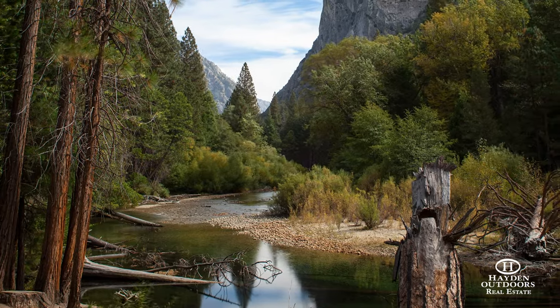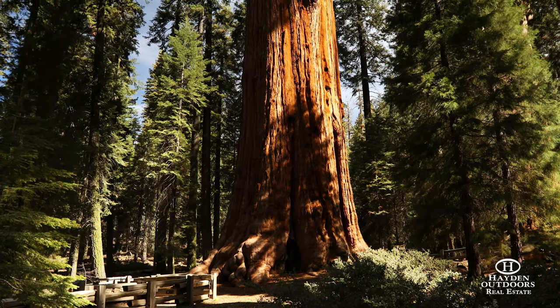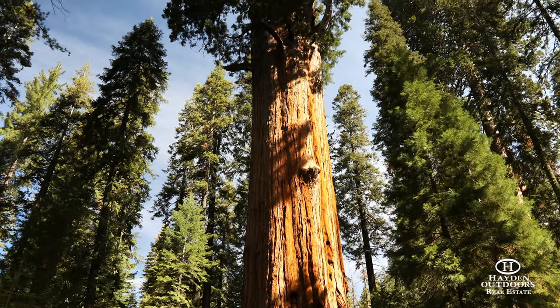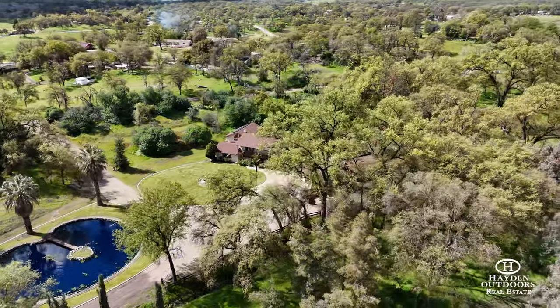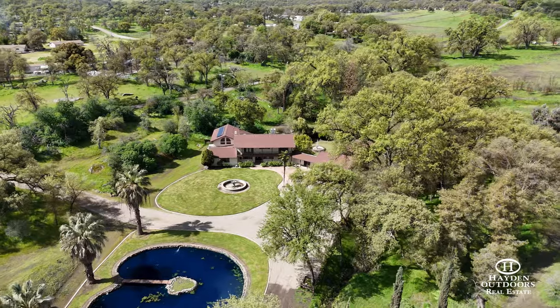The Kings River is a 20-minute drive to the west and Pine Flat Lake is 22 miles north. Sequoia and Kings Canyon National Park is about an hour's drive east. In every direction there are areas that provide excellent fishing, boating, camping and hiking.